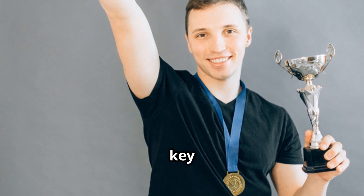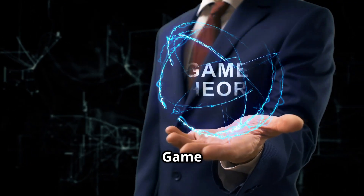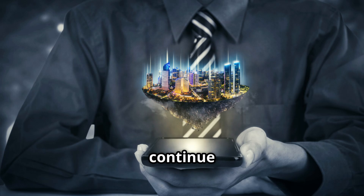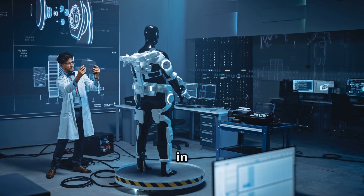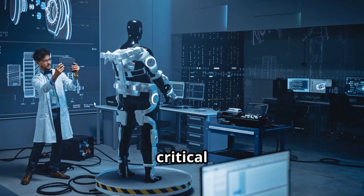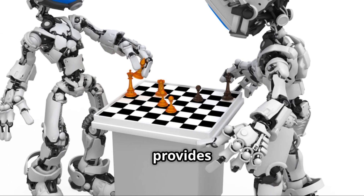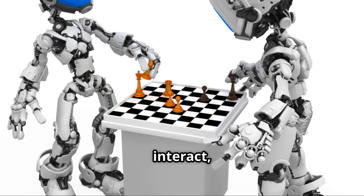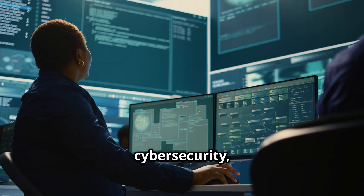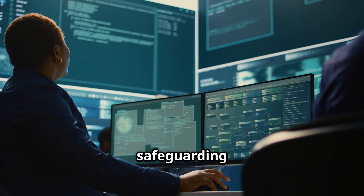So the next time you're facing a strategic decision, remember the lessons of game theory — it might just be the key to outsmarting everyone and winning the game. As we look toward the future, the potential applications of game theory continue to expand. With advancements in artificial intelligence and machine learning, game theory is poised to play an even more critical role. AI systems are being designed to make autonomous decisions, and game theory provides the framework for these systems to interact, cooperate, and compete with one another efficiently.